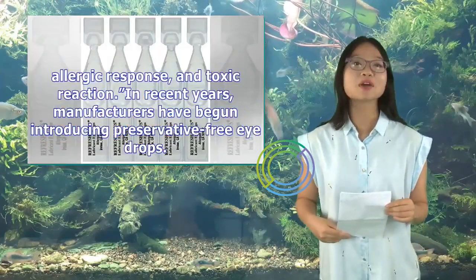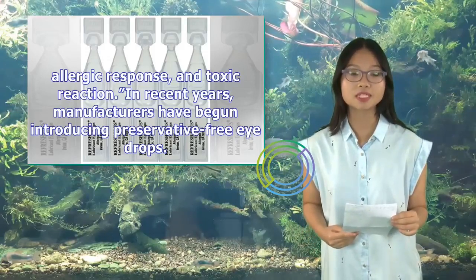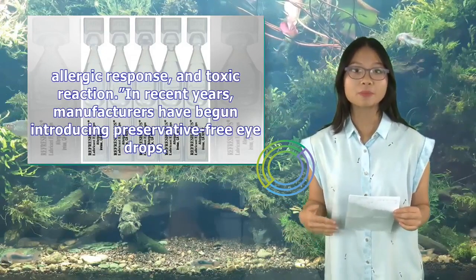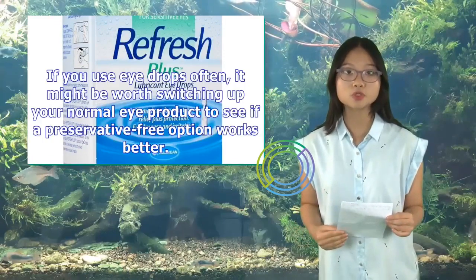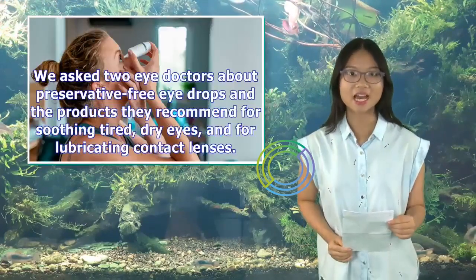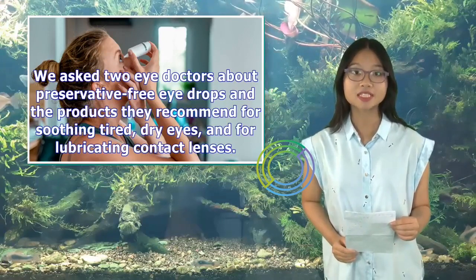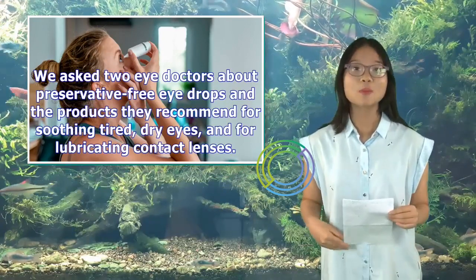In recent years, manufacturers have begun introducing preservative-free eye drops. If you use eye drops often, it might be worth switching up your normal eye product to see if a preservative-free option works better. We asked two eye doctors about preservative-free eye drops and the products they recommend for soothing tired, dry eyes, and for lubricating contact lenses.